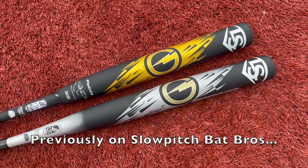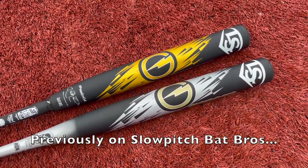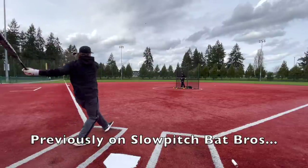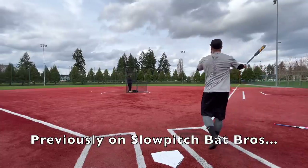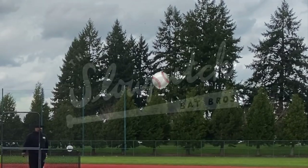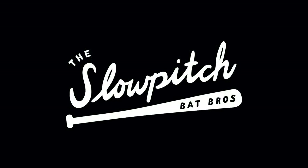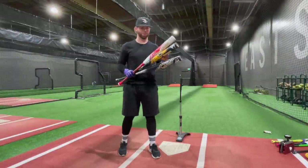A lot of people have asked me: would I rather have the 220 one-piece Genesis or one of the new 240s? Oh good god, it sounds and feels so much worse, but it goes like 50 feet further. All right folks, time for some exit velocity testing — we have three Louisvilles here, all pretty hot, and we're on the HitTrax here at PDX Eastside Training.